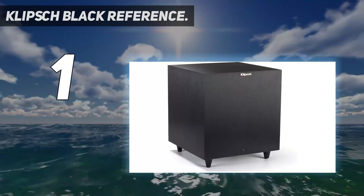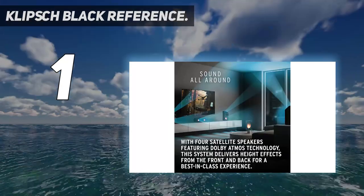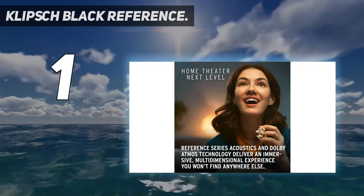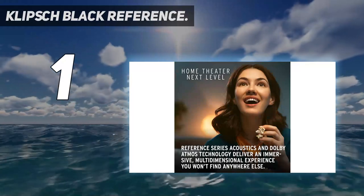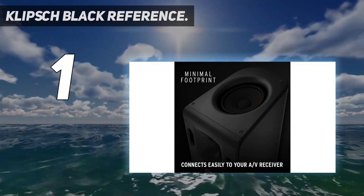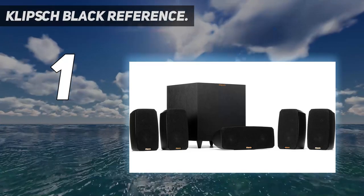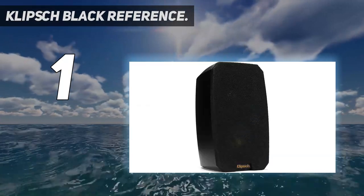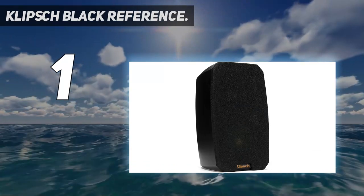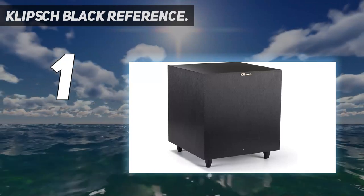It comes with four amazing satellite speakers, a center channel speaker, and a wireless subwoofer unit. The satellite speakers sound quite amazing thanks to the 3.5-inch copper IMG woofer and LTS tweeters that provide distortion-free sound quality with exceptionally good clarity. The center channel features five-inch woofer units and a single LTS tweeter in the middle. The wireless subwoofer unit completes this 5.1 surround sound home theater system.